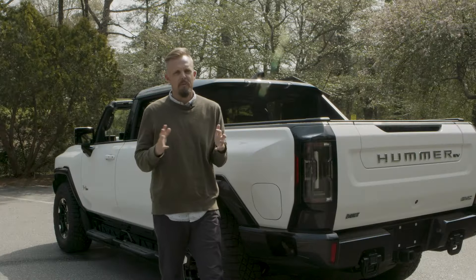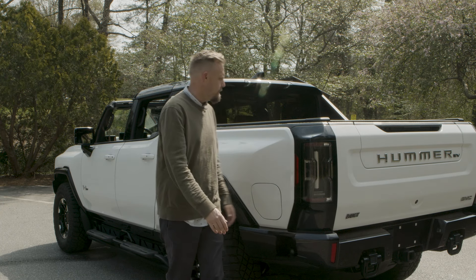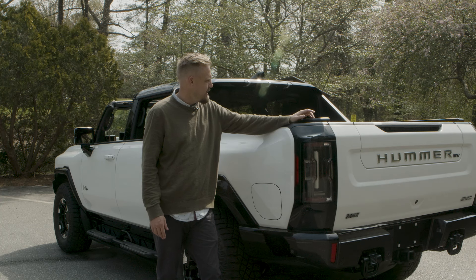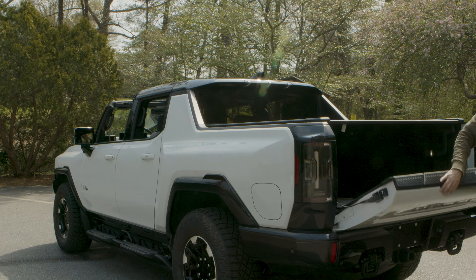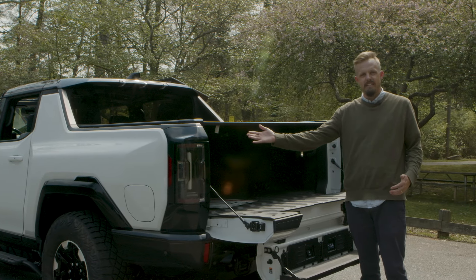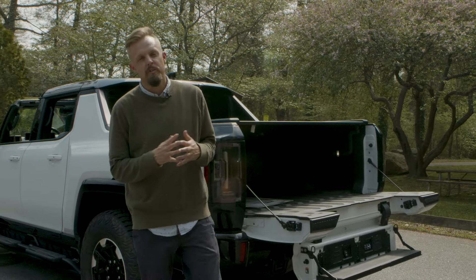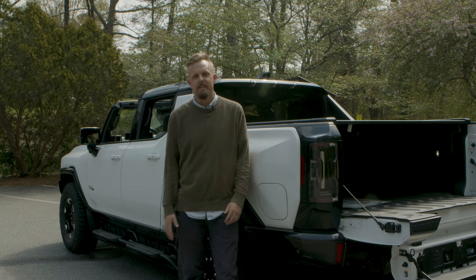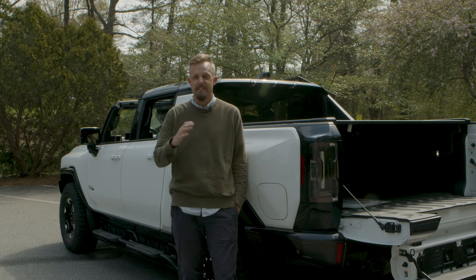For the back of the Hummer EV SUT — it is considered the SUT, Sport Utility Truck — you have an automatic bed cover back here. With the press of a button you can open the bed cover, and with the press of a button you can close it. You also have the multi-function tailgate: press the button, then press the second button to open it, and press for the step. There's also a handlebar inside the truck bed to grab. All in all a really impressive vehicle — it gets about 325 miles to a full charge. You really want to keep it in the 80–100% range for battery life purposes, but you can run it lower and recharge all the way; it will just take longer.